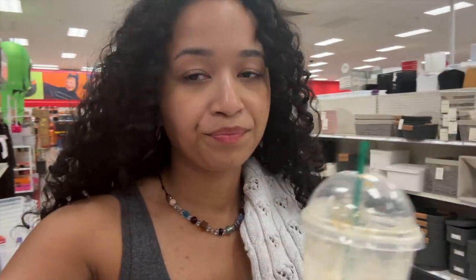We're in Target now. Michael got a frappuccino. I'm making him share. I told him to get a bigger size. And she said she wanted a sip, and now that I have a frappuccino, she wants all of it.